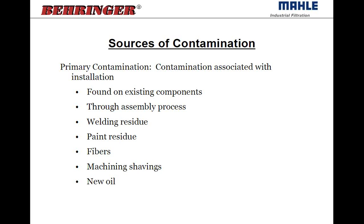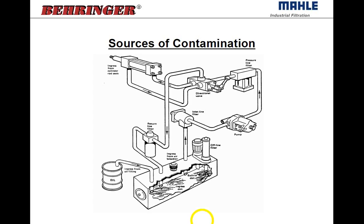Primary contamination is basically the contamination that's left in the machine during assembly before it's started up for the first time. This includes contamination found on the initial components, welding residue, dirt down a hydraulic fitting before you connect it, fibers in line, machine shavings. If the assembler drops a fitting on the floor and picks it up and puts it on, you're going to have that dirt get into the system. So all the initial dirt from the assembly process is the primary contamination.